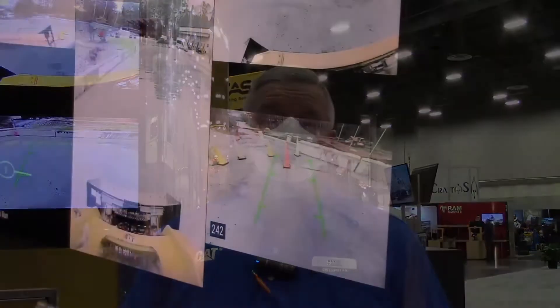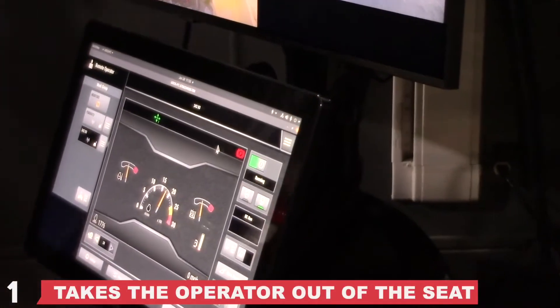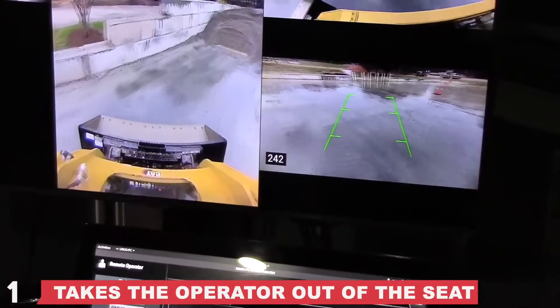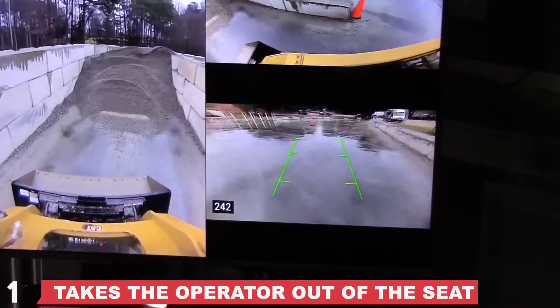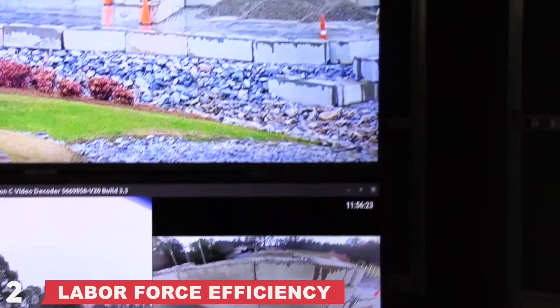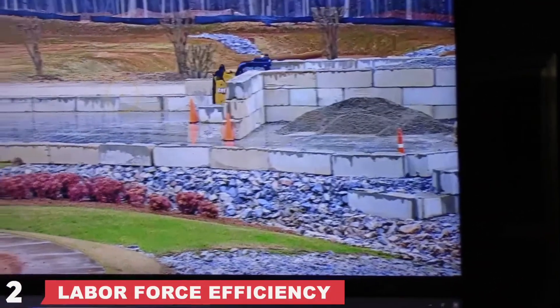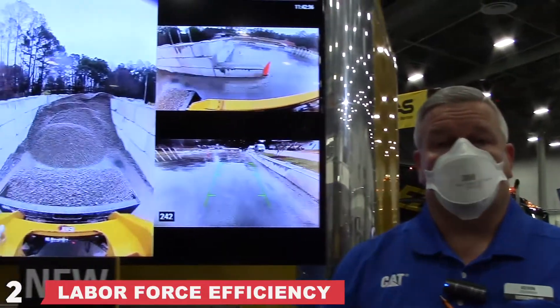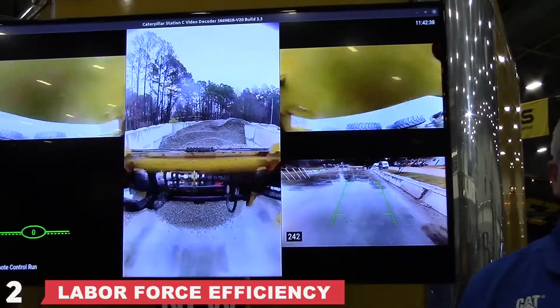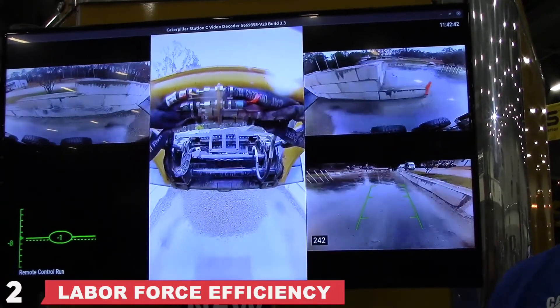What's exciting about that is a couple of things. One, it obviously takes the operator out of the seat and out of the application that may be hazardous, and allows the machine to run and do the task that needs to be done. You could potentially have one operator control multiple machines in multiple locations across multiple time zones and have that efficiency of the workforce.